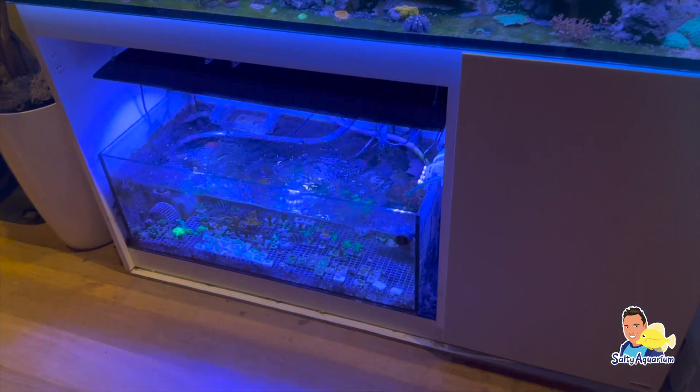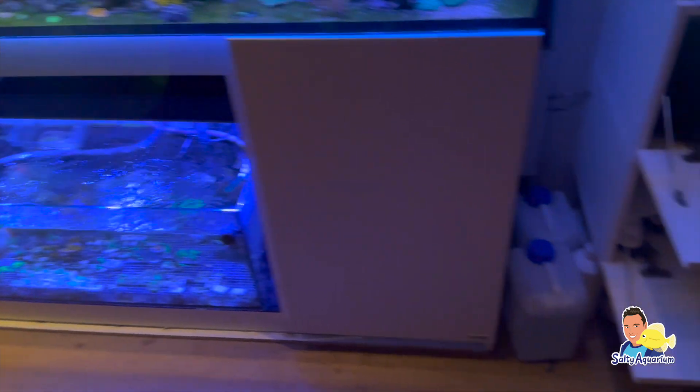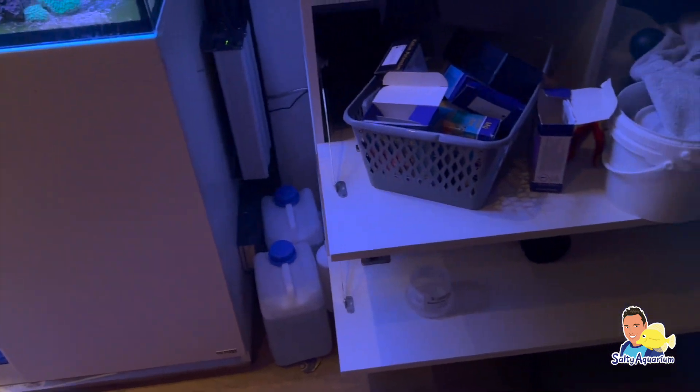Wat ik me eigenlijk afvroeg is hoe hij zijn osmooswater bijvult vanwege de verdamping. Dit doet hij via een osmolator naast het aquarium.